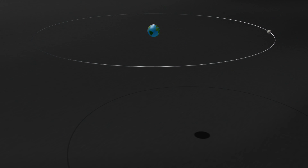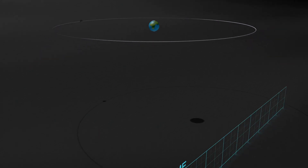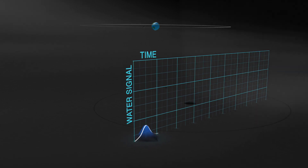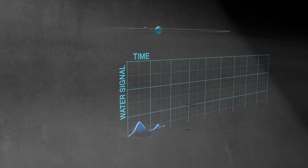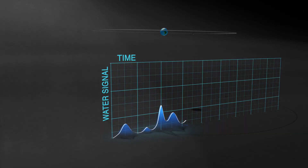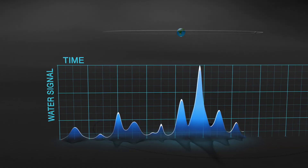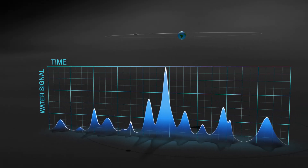By analyzing the data returned by the Neutral Mass Spectrometer, we found that the intensity and the frequencies of the fluctuations of signals from the water are perfectly correlated with known meteor streams. For example, we were able to detect a big spike of water during the Geminid meteor shower that occurred in December of 2013.